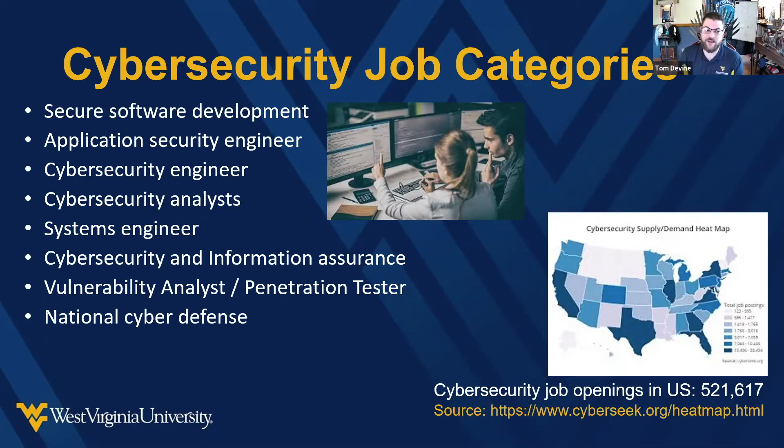Even in West Virginia, there are 1,138 job openings in cybersecurity as of today — open positions waiting for people to fill them. Pennsylvania has 16,000 open positions right now, and Maryland has 22,000 open positions right now. There are just so many jobs available doing so many different things that we really need qualified people.